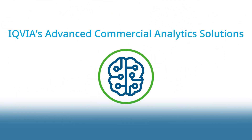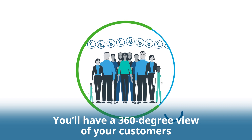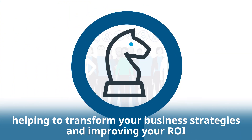IQVIA's advanced commercial analytic solutions are designed to unlock the potential of data powered by machine learning. You'll have a 360-degree view of your customers, uncovering insights invisible to your competitors, helping to transform your business strategies and improving your ROI.